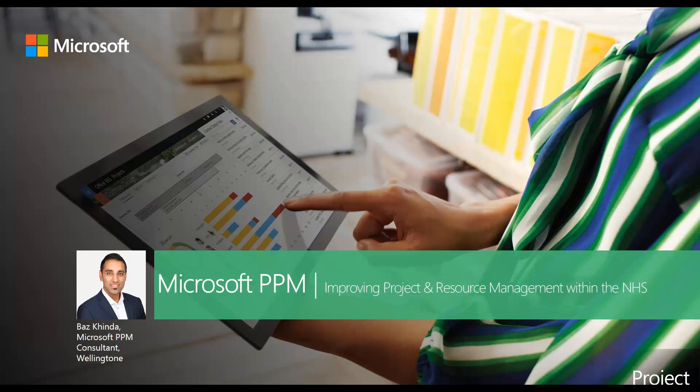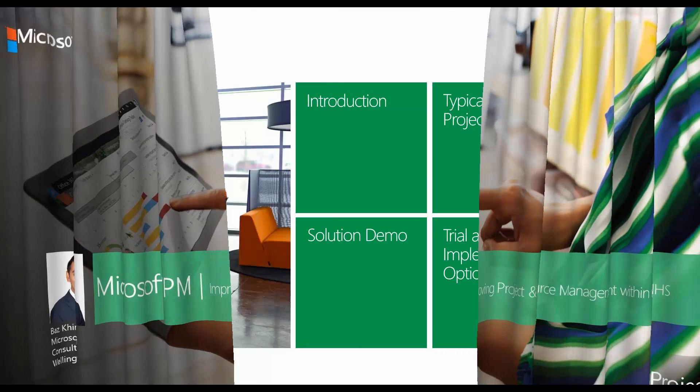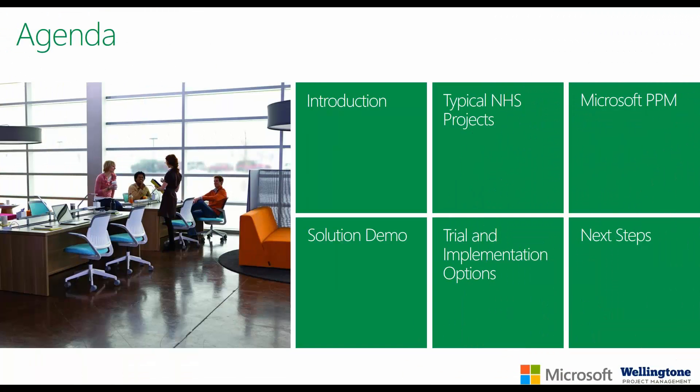This session will provide an insight into the project management pains that affect a wide variety of organizations including NHS trusts, and highlight how you can address those pains using Microsoft PPM. I'll be starting off with a brief introduction into Wellington project management, outlining the services we can provide, and sharing a list of customer sites where we have deployed Microsoft PPM — whether Microsoft Project Server on-premise or Microsoft Project Online, which is available in Office 365.